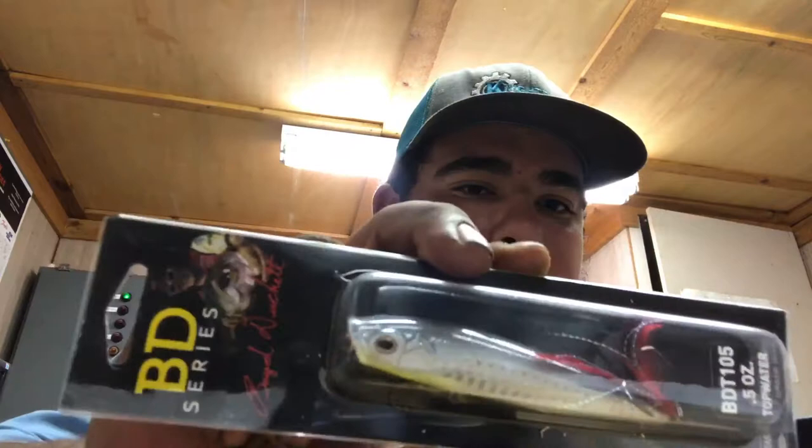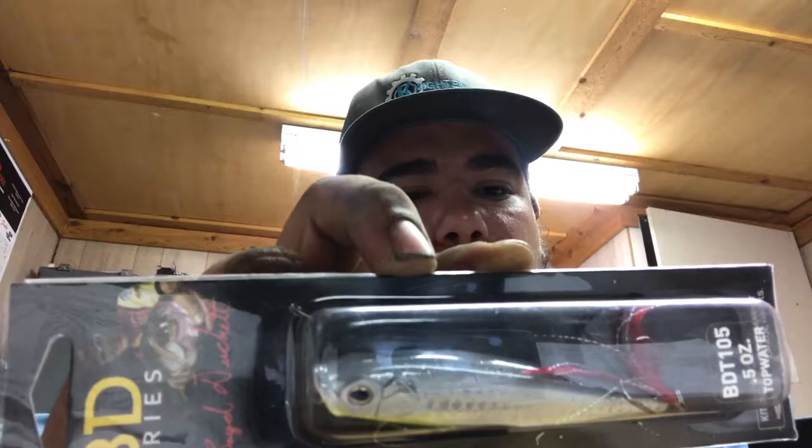Yeah, I know my hands are dirty — I've been at work right now. The second lure on the list is the Boyd Docket BDT topwater — I don't know how to say that. It looks like that, pretty sure that's gunmetal shad.